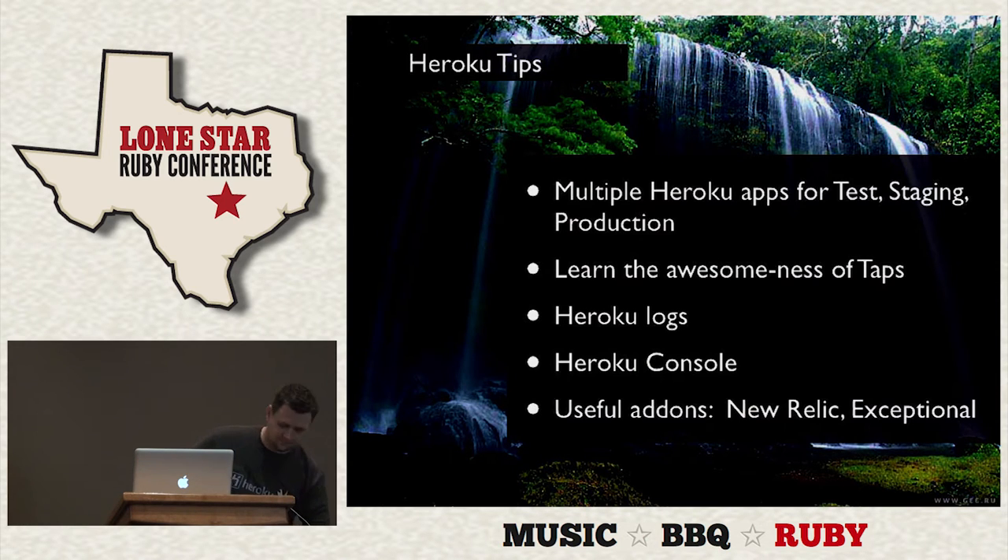Stuff goes wrong every once in a while. You can type 'heroku logs' and you'll get the last hundred lines from your log. If you add the Exceptional gem, you'll get all those exceptions with stack traces through the Exceptional service. There's also 'heroku console', which is just like your local Rails console but on the server. New Relic and Exceptional are just two of the many add-ons you can enable by checking yes — and both are free.